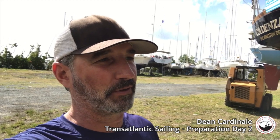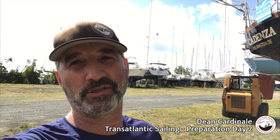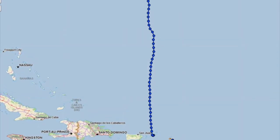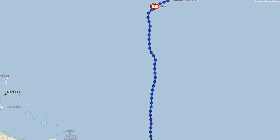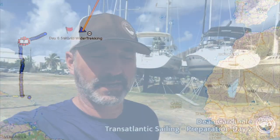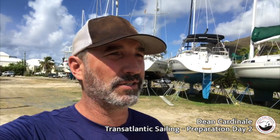It's pretty much open crossing — we'll go about six days up to Bermuda, and then more than a couple of weeks to cross from Bermuda over to Europe.